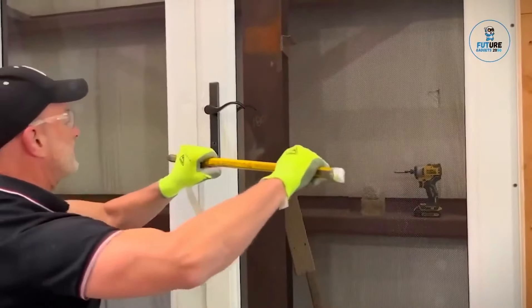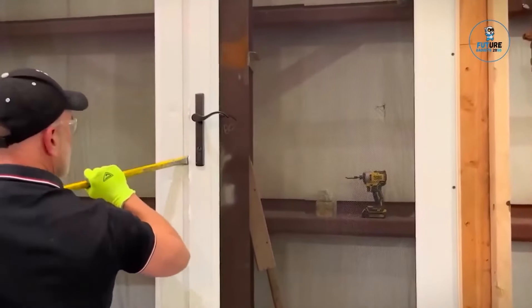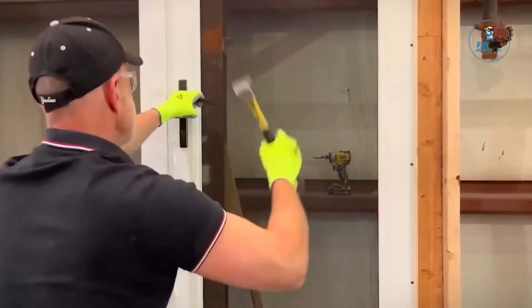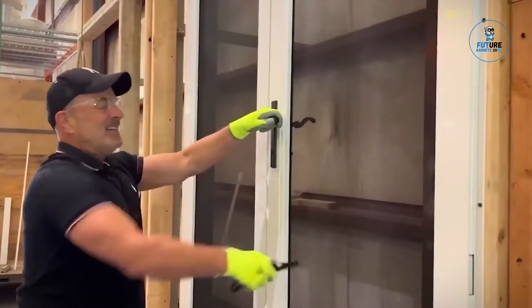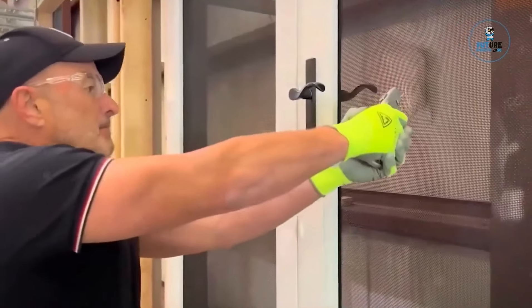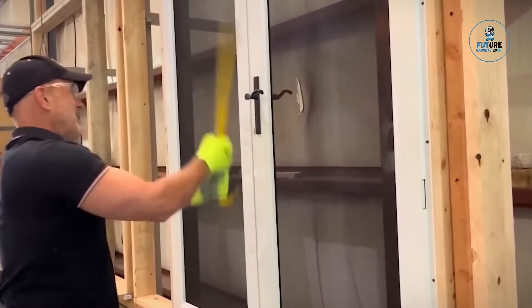Boss Security Screens redefine protection with style. Crafted for both aesthetics and robust security, these screens seamlessly integrate into your space while offering an impenetrable defense. Engineered with precision, Boss Security Screens provide a formidable barrier against intruders and external elements, ensuring peace of mind without compromising on design. Whether for residential or commercial applications, these screens prioritize both safety and sophistication — where cutting-edge technology meets elegant design, setting a new standard for secure, visually appealing spaces.